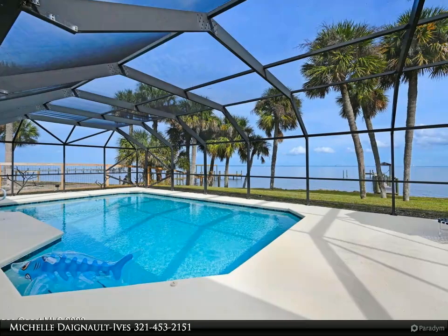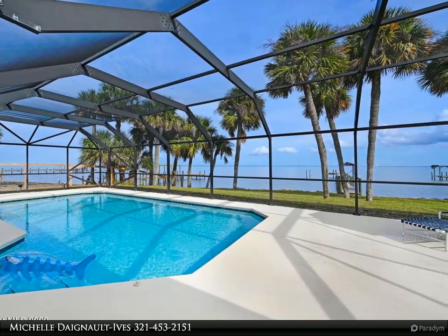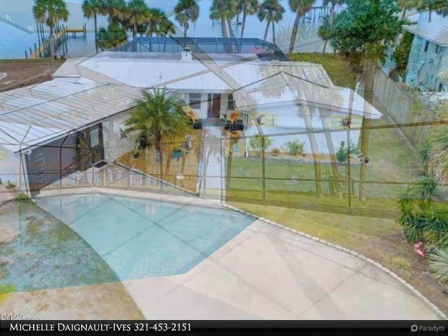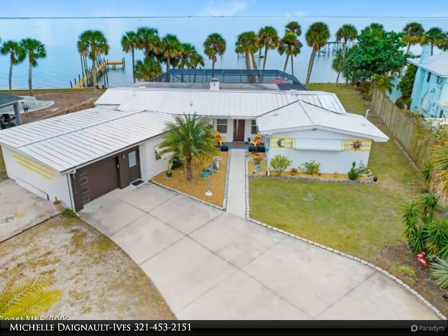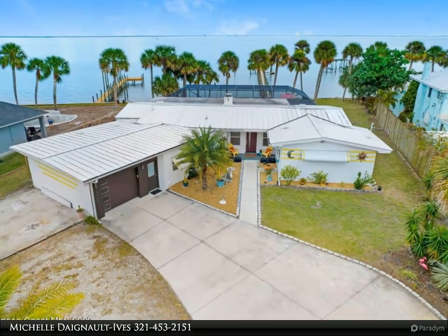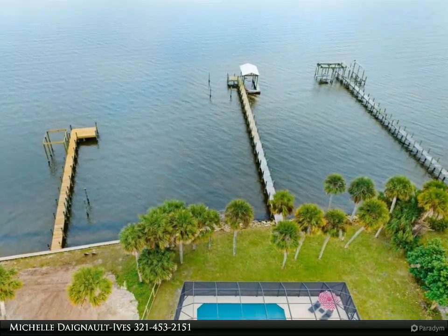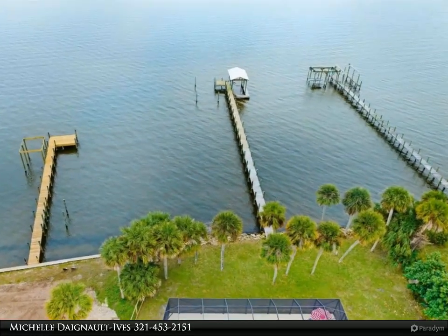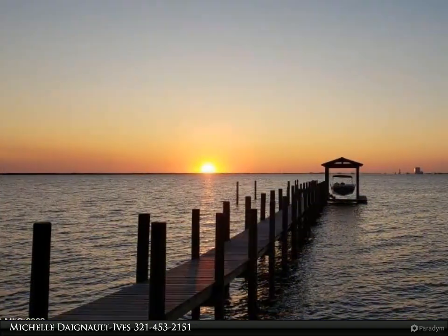This Degno Realty Incorporated property video is presented by Michelle Degno Ives. Mid-century modern direct river pool home ready for your enjoyment. Gorgeous intercoastal views from this over 50-feet-wide screened patio. Original terrazzo floors overlook the 10-year-old screened pool and newer dock with an 8,000 lb lift for approximately a 26-foot boat.